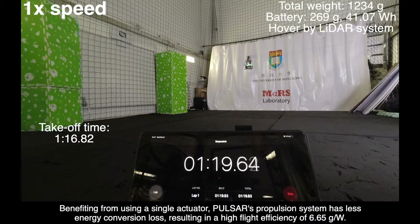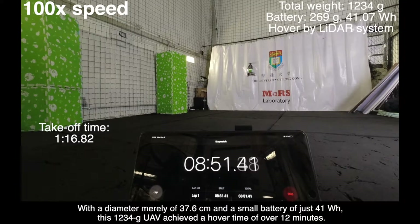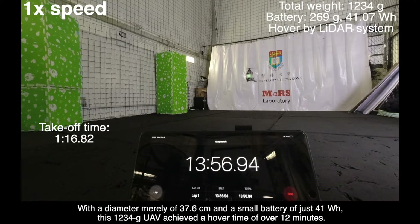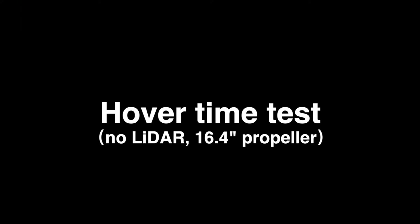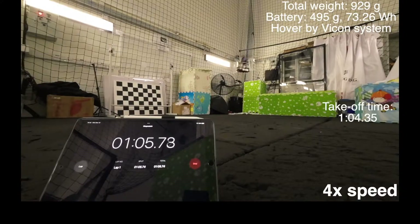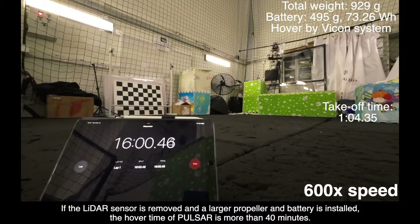PULSAR's propulsion system has less energy conversion loss, resulting in a high flight efficiency of 6.65 grams per watt. With a diameter merely of 37.6 centimeters and a small battery of just 41 watt-hours, this 12.34 gram UAV achieved a hover time of over 12 minutes. If the LiDAR sensor is removed and a larger propeller and battery is installed, the hover time of PULSAR is more than 40 minutes.